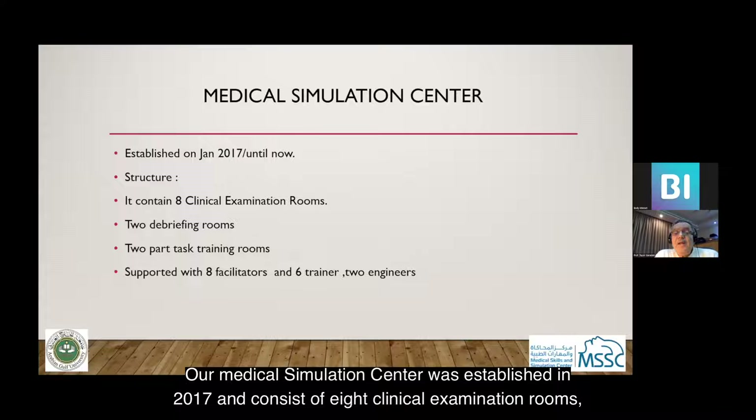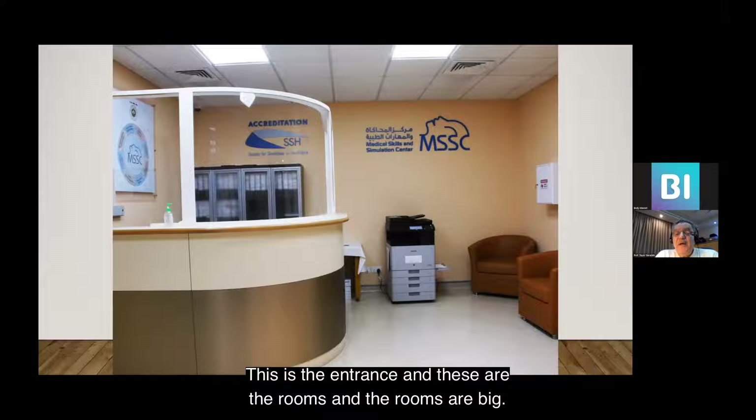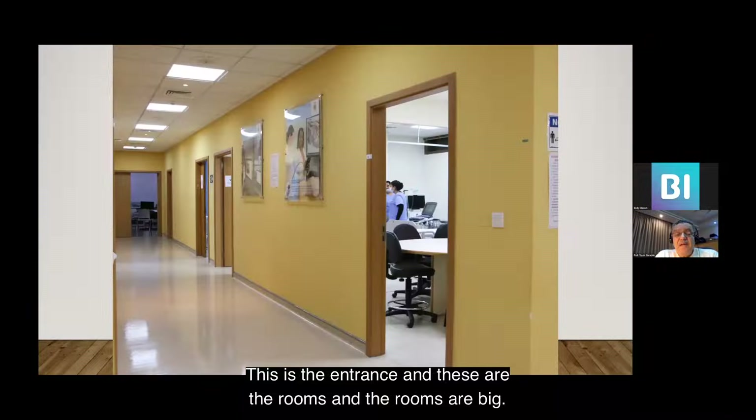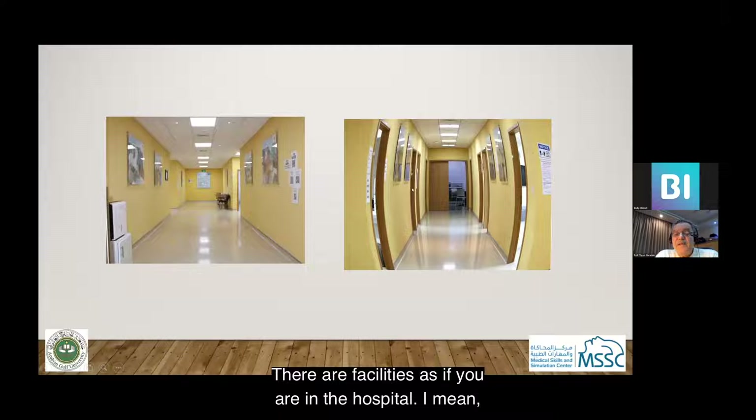Our medical simulation center was established in 2017 and consists of eight clinical examination rooms, two debriefing rooms, and two task trainer rooms, supported with facilitators, trainers, and engineers. This is the entrance, and these are the large rooms with facilities as if you are in the hospital — these are the corridors in the building.